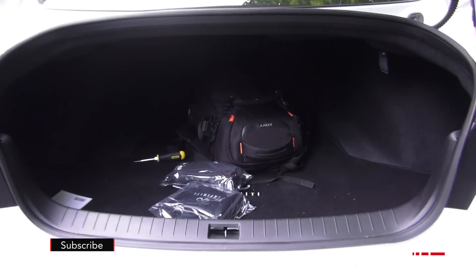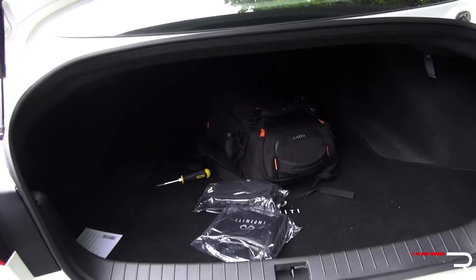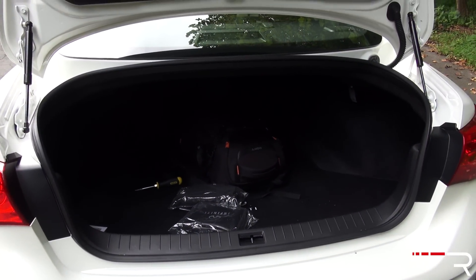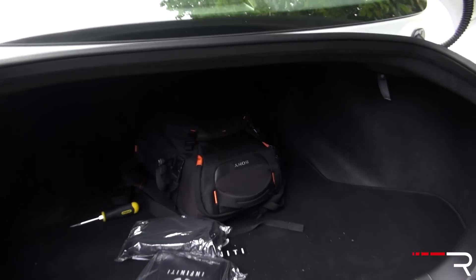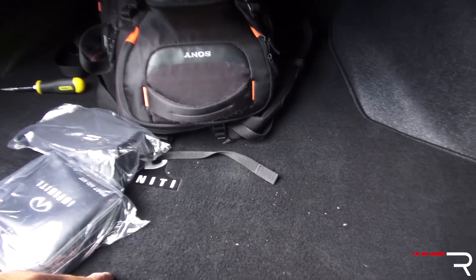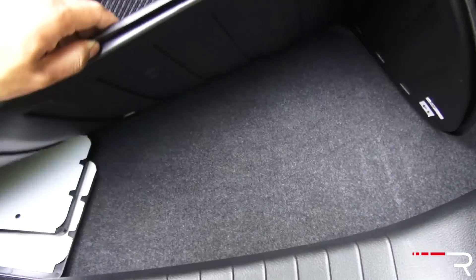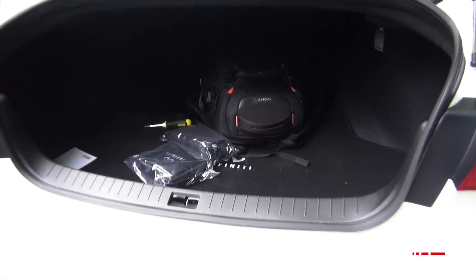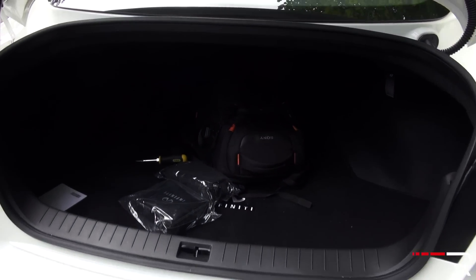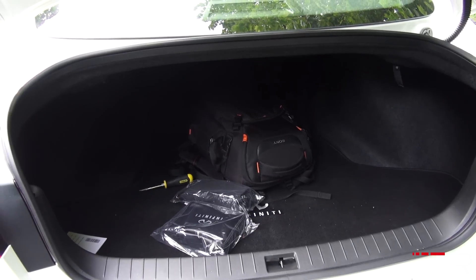The trunk capacity of the Q50 is pretty good at about 13.2 cubic feet of space. If you go for the hybrid model, it drops to about 9.4. The space is definitely very usable. Underneath the floor, there's no temporary spare because this car has run-flat tires — instead, you just have a fix-a-flat kit or an air compressor. Overall, the trunk capacity is decent and definitely in the norm for this class.